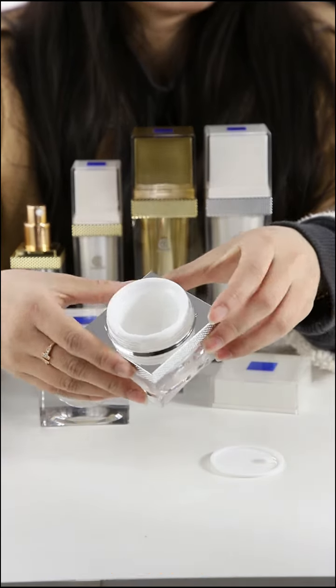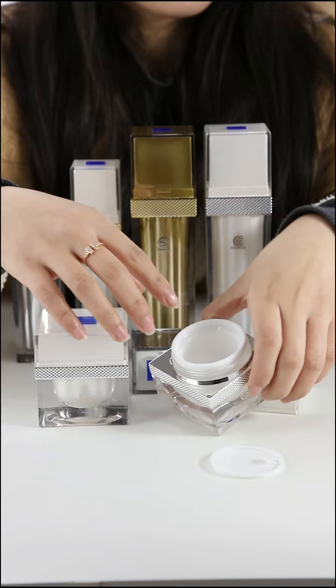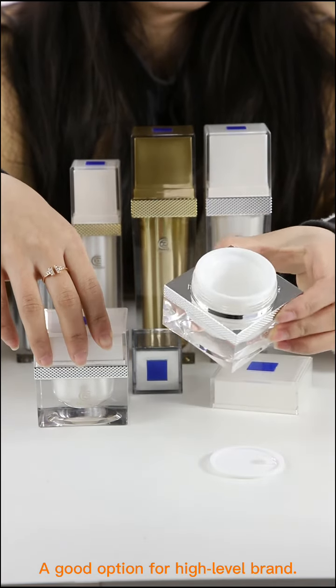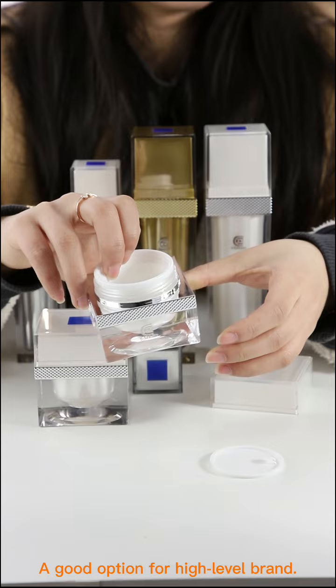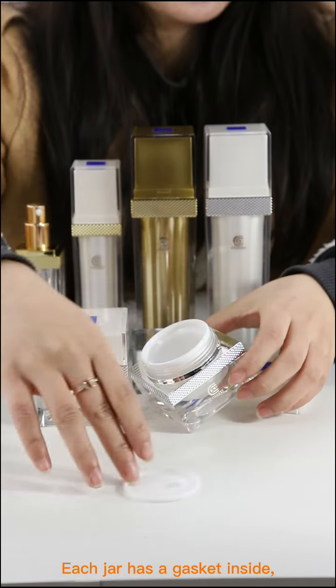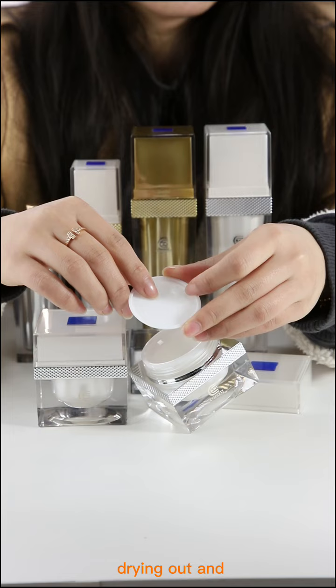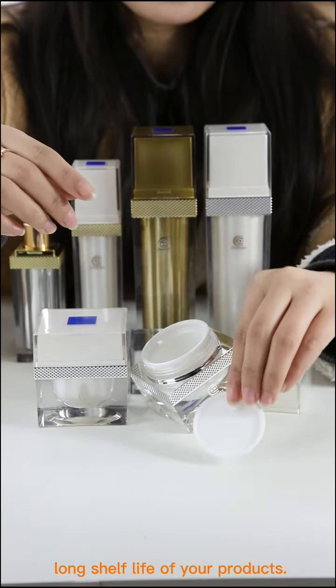JA514 cream jar, available capacities are 30ml and 50ml. A good option for high-level brands. Each jar has a gasket inside to protect your formula from drying out and extend the long shelf life of your products.